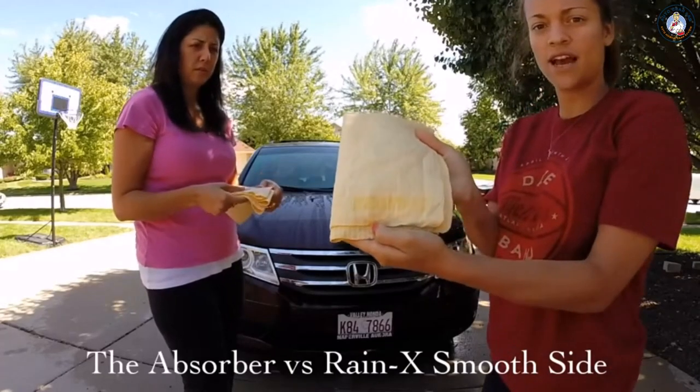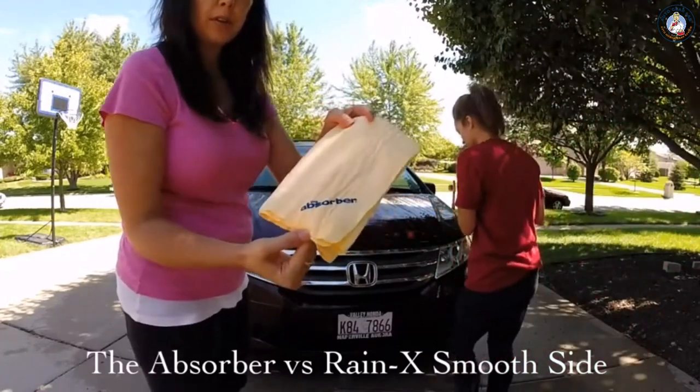So I have the Rain-X towel, the Absorber, the original.